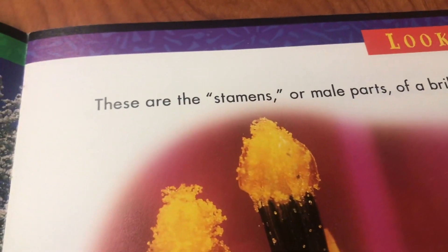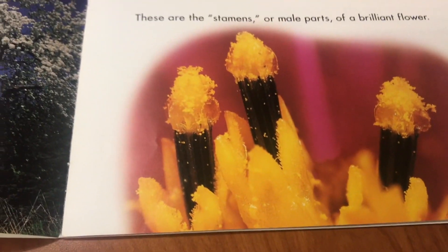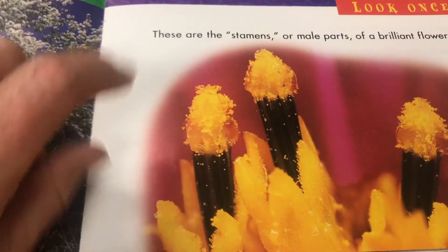These are the stamens, or the male part of a brilliant flower. Look at all that pollen on there.